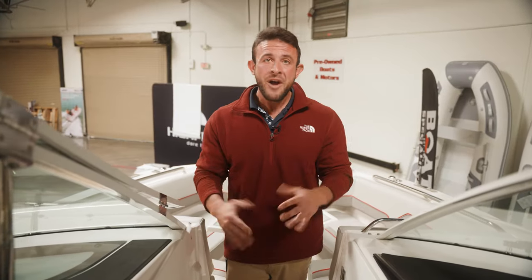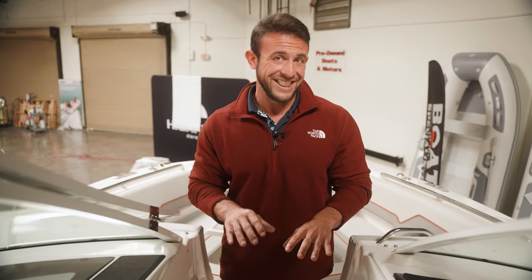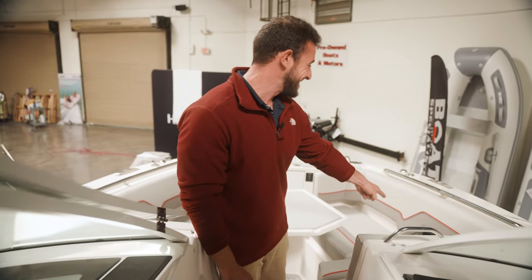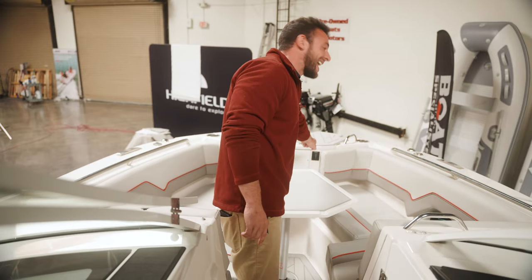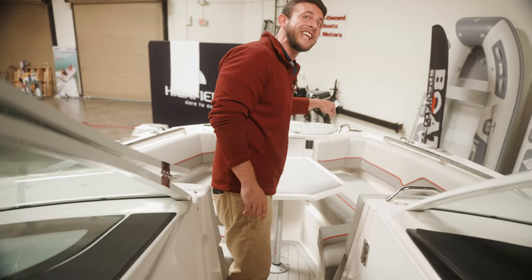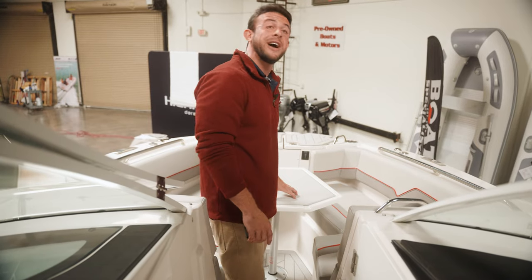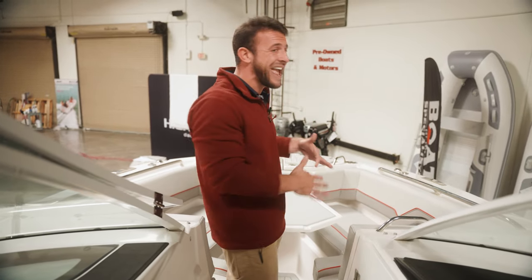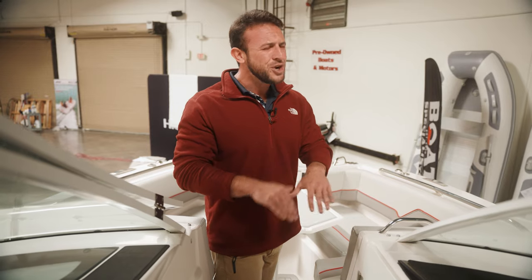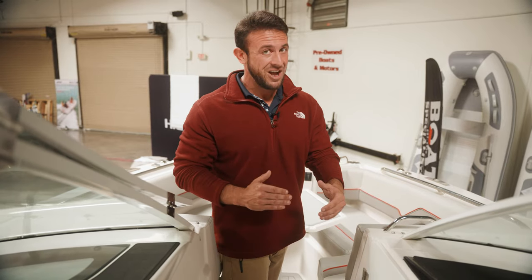Moving towards the bow, a few more standard features to touch on. Again, a second station for the audio, multiple speakers, and an electric windlass second station that can be operated by a passenger. This table comes out and can also turn into a daybed, allowing you to just hang out and chill. Super versatile — the boat does it all.